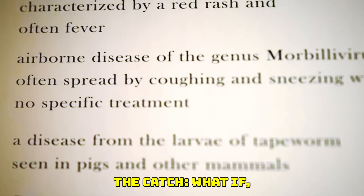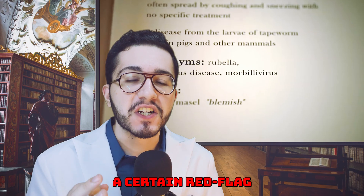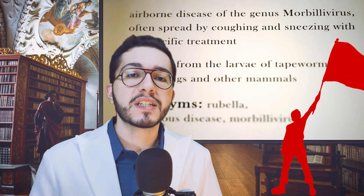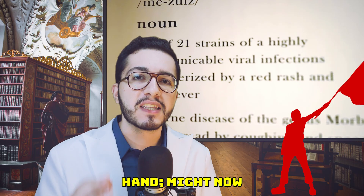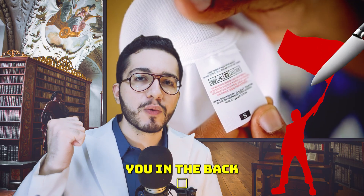But here is the catch. What if you notice a certain red flag while on this common medication? A sign that what was supposed to be a helpful hand is now actually stabbing you in the back.